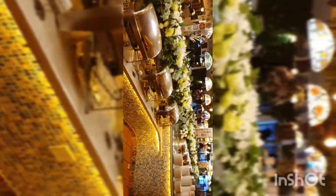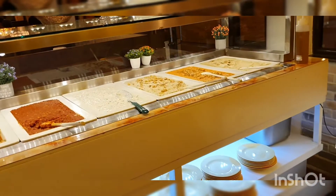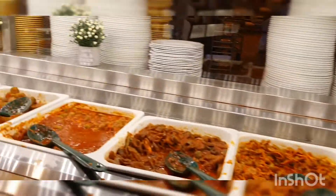Although we didn't go to the buffet — we preferred à la carte because I cannot eat that much — I just made a quick video of the buffet for you. You can see it has lots of dishes: sweet dishes, curries, rice varieties, and many more.